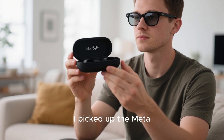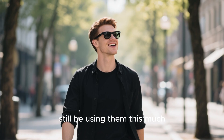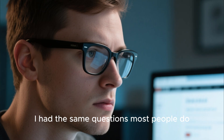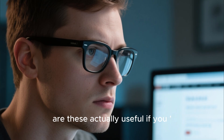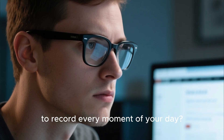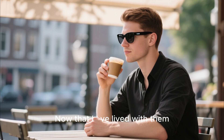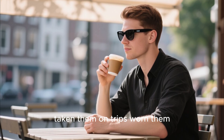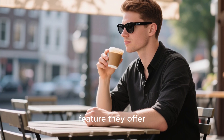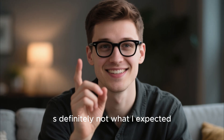It's officially been six months since I picked up the Meta Ray-Ban smart glasses, and honestly I didn't expect that I'd still be using them this much. When I bought them, I had the same questions most people do: are these actually useful if you're not a vlogger, not a content creator, and not planning to record every moment of your day? And more importantly, are they even worth the price tag for a regular person? Now that I've lived with them, taken them on trips, worn them during everyday routines, and tested almost every feature they offer, I finally have a clear answer to both questions — and it is definitely not what I expected.